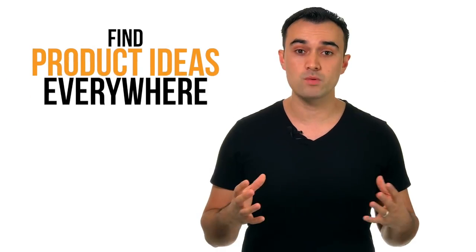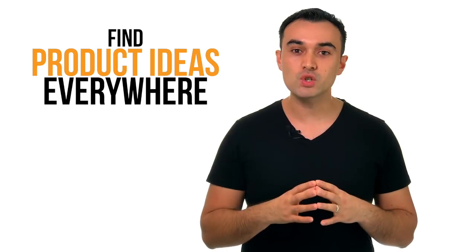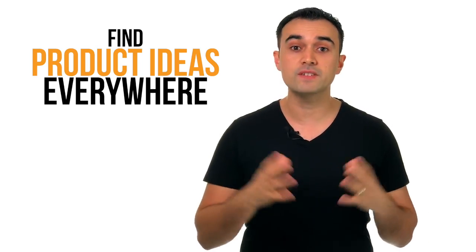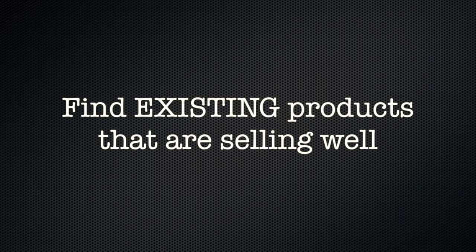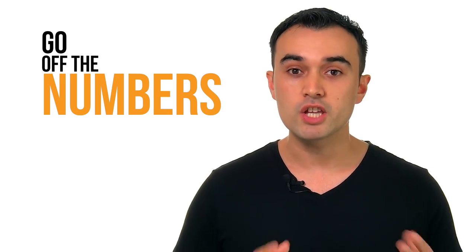First you need to find a product to sell. Product ideas can come from anywhere — when you're over at your mate's house, when you're out doing shopping. The best thing is to create a long list of about 50 product ideas and then narrow it down. The approach we recommend is to find products already selling well that you can verify, then sell that same product perhaps with a slight modification, adding your logo and brand. You don't want to make a big business decision based off a hunch — you want to go off the numbers.